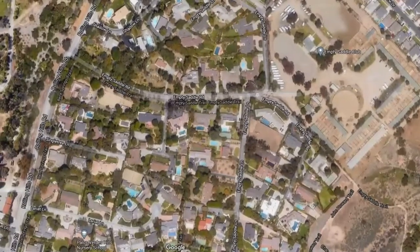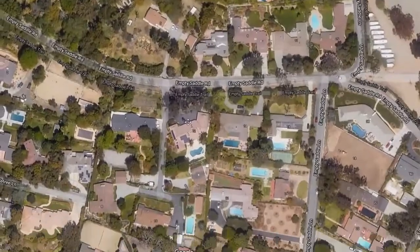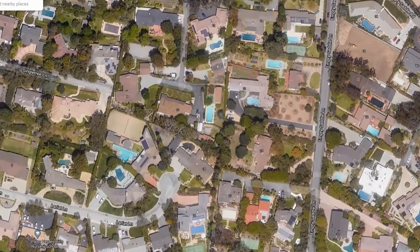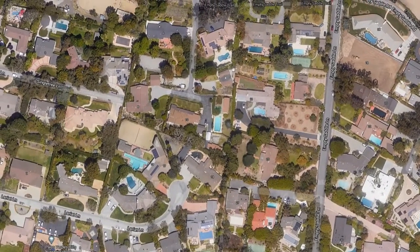Let's take a look at some of these homes on, for example, Lariat Lane. Let's go take a look at the Street View.